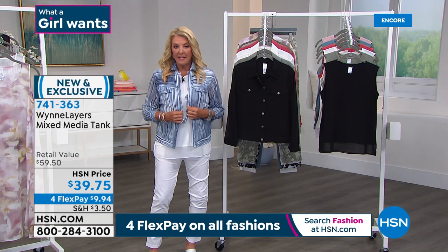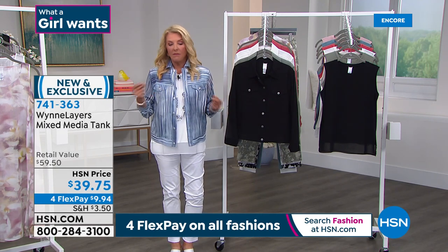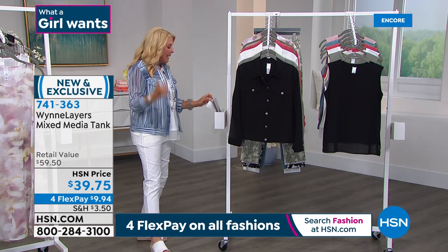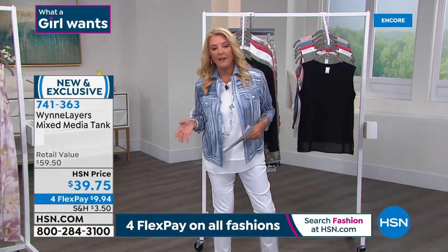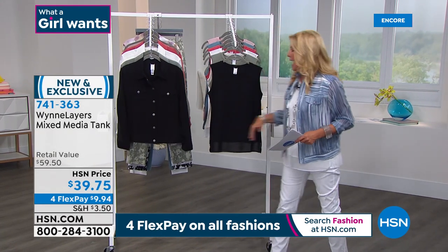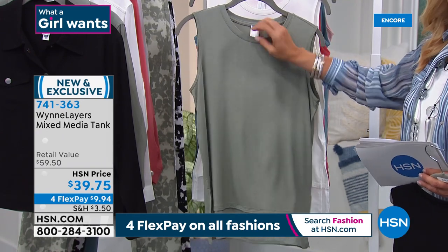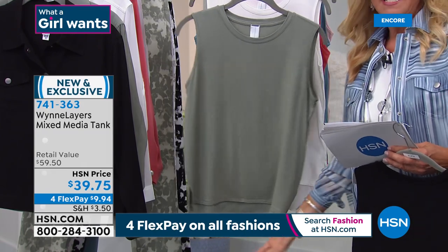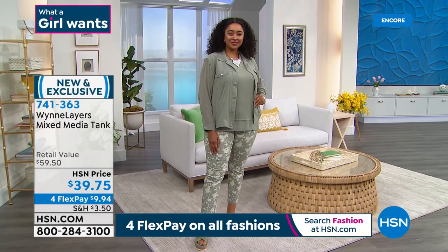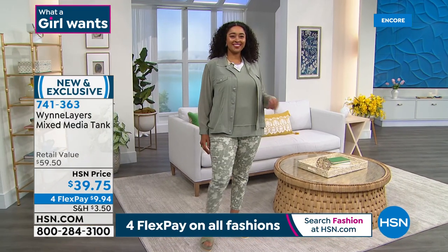There are only 85 left in 4X. If you need that 4X, do not wait. Then the other sizes will start to go too. Now, please remember this collection because I've got an extra special surprise at the end of this hour. But this tank is fantastic. Just like all of Marla's collection, everything she does is such high quality — the fabric is buttery soft, all elevated. And I love this little feature on the bottom with that touch of chiffon, giving it that extra special femininity and ease of wearing.